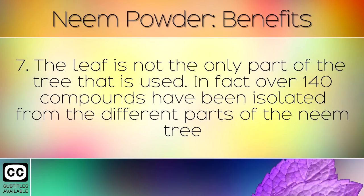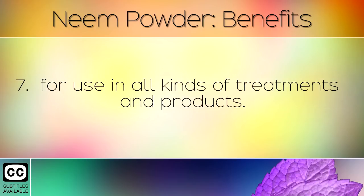The leaf is not the only part of the tree that is used. In fact over 140 compounds have been isolated from the different parts of the neem tree, for use in all kinds of treatments and products.